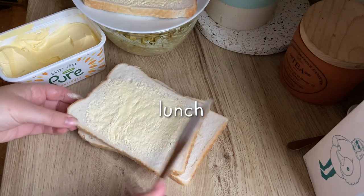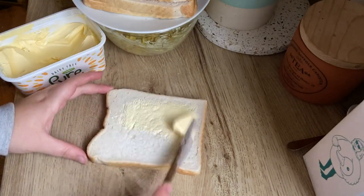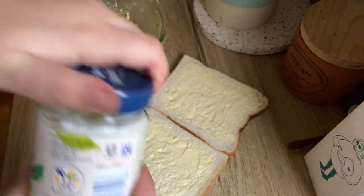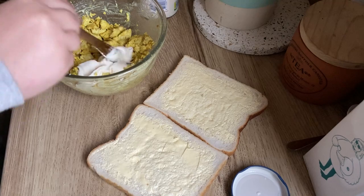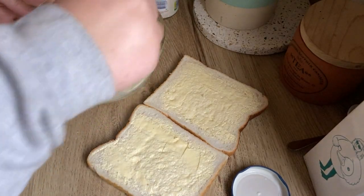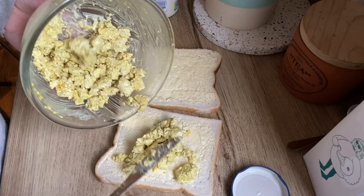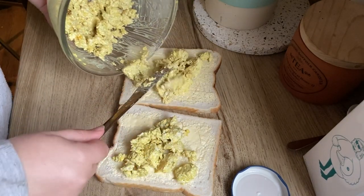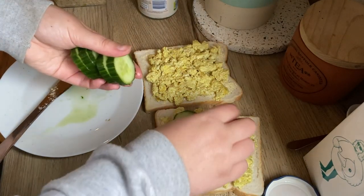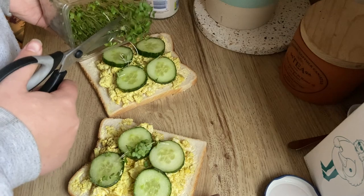For lunch we're just having another classic sandwich - sandwiches are really easy to just have throughout the week. This one we're having with some classic vegan mayo and some of our leftover tofu scramble to make kind of like an egg mayo sandwich, and also just topping it off with some cucumber and some of the leftover cress as well.